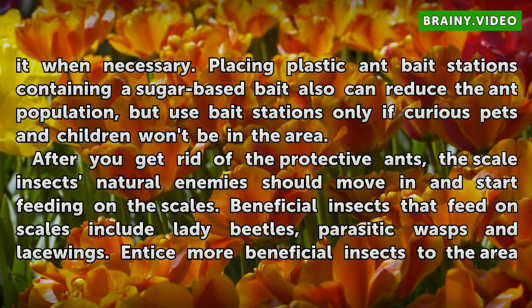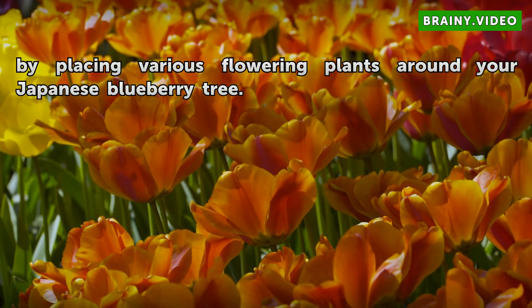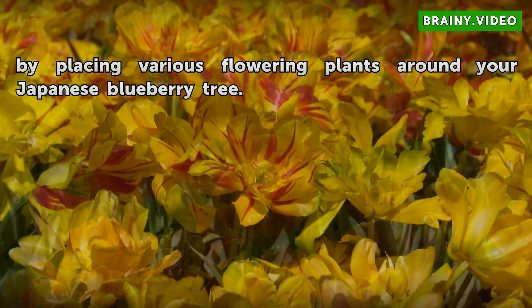After you get rid of the protective ants, the scale insects' natural enemies should move in and start feeding on the scales. Beneficial insects that feed on scales include lady beetles, parasitic wasps, and lacewings. Entice more beneficial insects to the area by placing various flowering plants around your Japanese Blueberry tree.